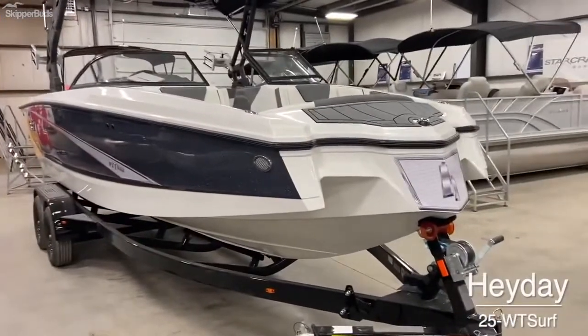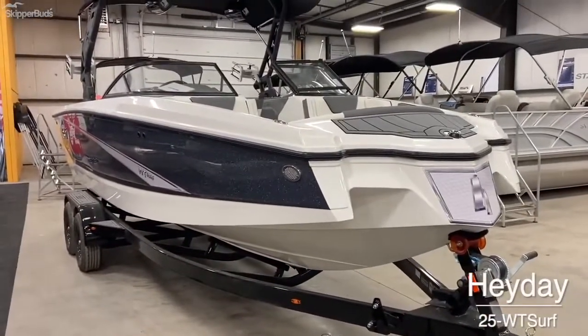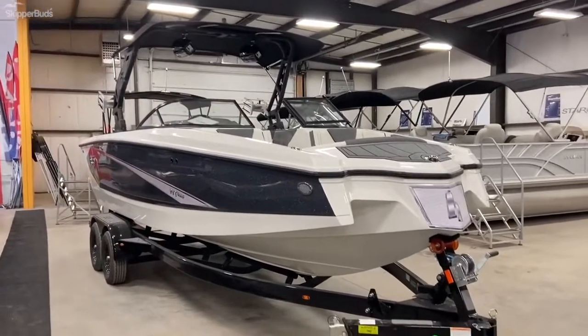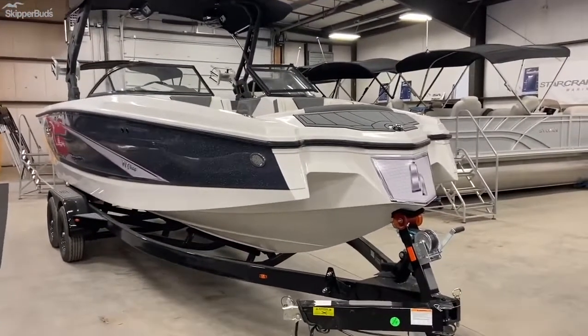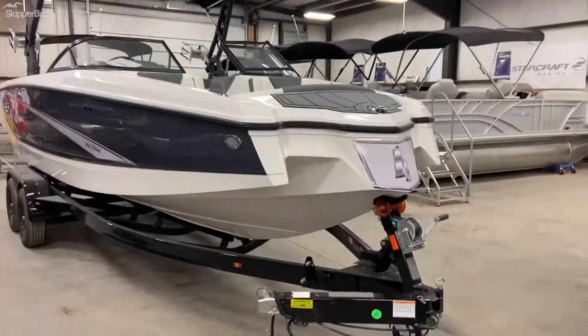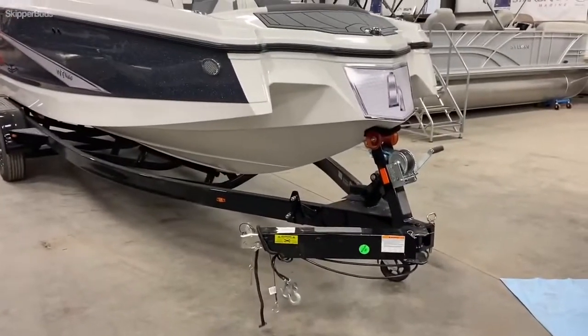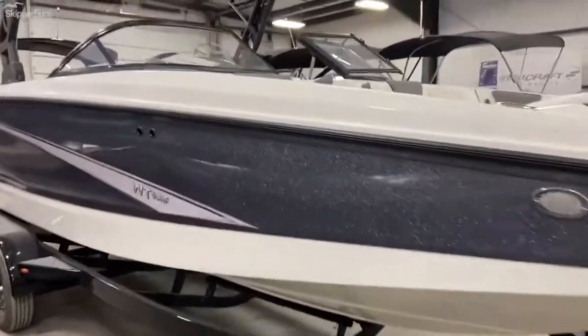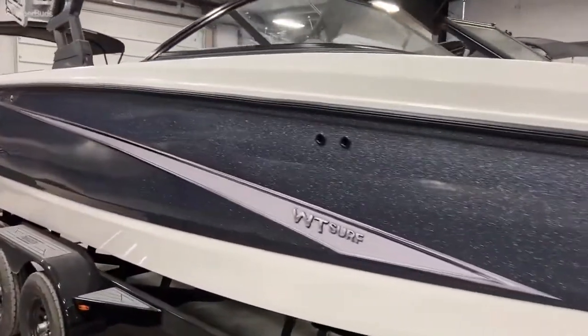Here is the 2021 Hay Day WT Surf 25 foot Hay Day towboat. Front view of the boat with a unique and nice rising bow. Swinging my tongue on the trailer, sitting on a tandem axle trailer with surge brakes.